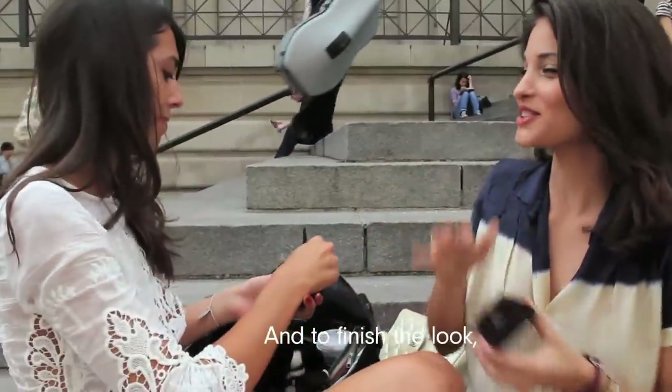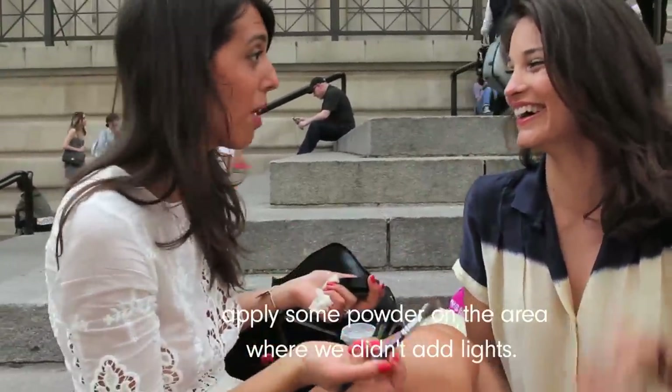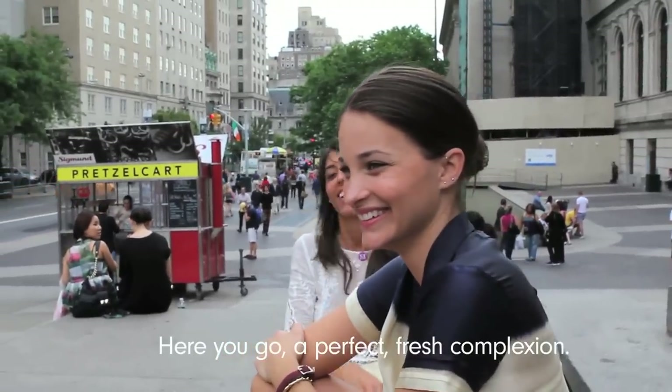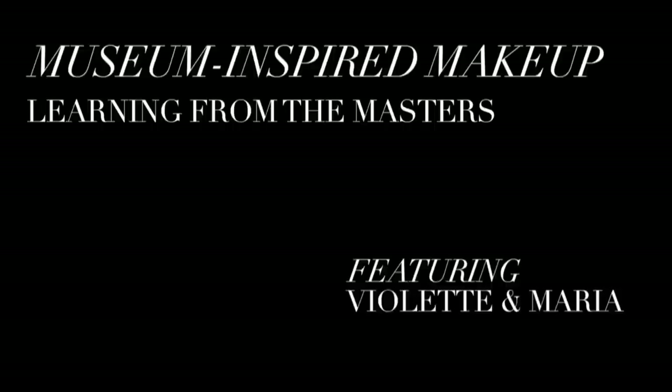And to finish the look, apply some powder on the areas where we didn't add light. Et voilà, here you go — a perfect fresh complexion.